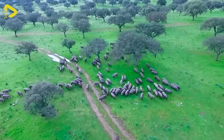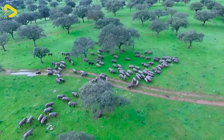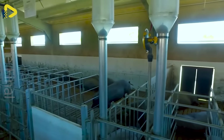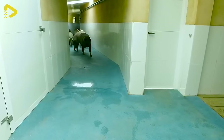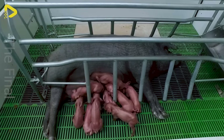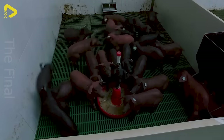Do you know the name of this pig breed? Iberian pigs, also known as Spanish pigs, are famous for their exceptional meat quality and special layer of fat. This plays an important role in the production of the famous Jamon Iberico bacon.